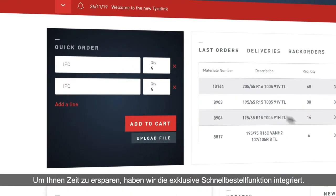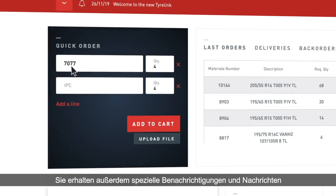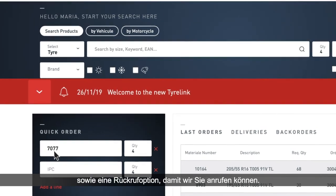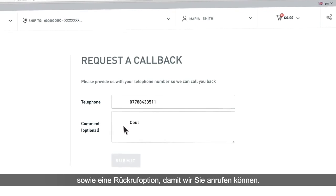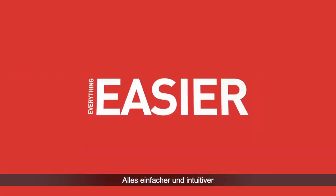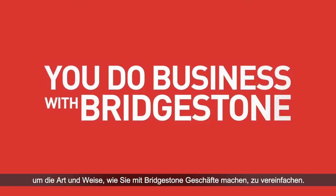To save you time, we have included the exclusive quick order feature. You will also have dedicated notifications and messages and a call me back option so that we will call you.